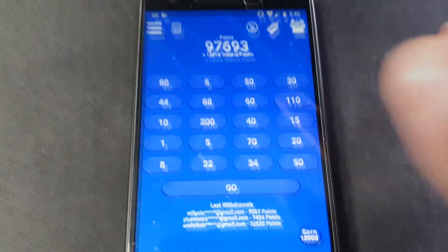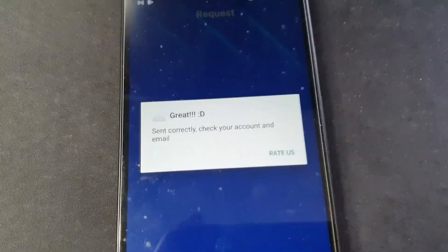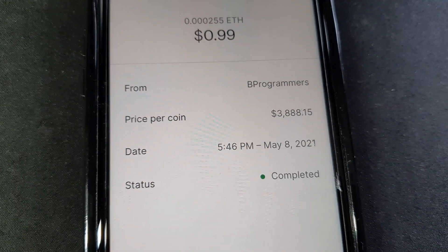Now going over to eFast, let's see how this pays. We're cashing out on eFast eFree, claiming our points right now. Let's go ahead and check the Coinbase account once again. We just got 99 cents of Ethereum from the same guys that made eFast eFree.